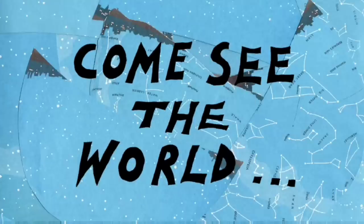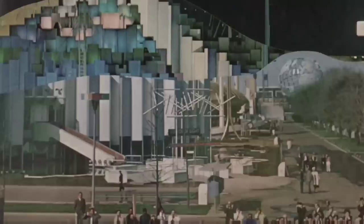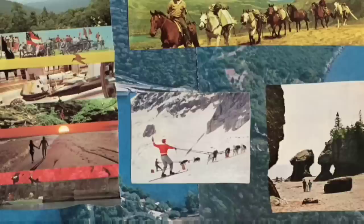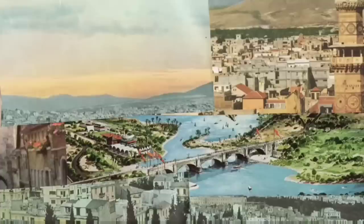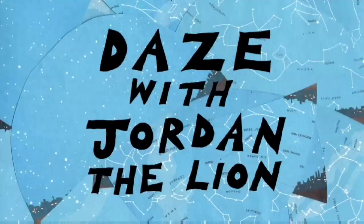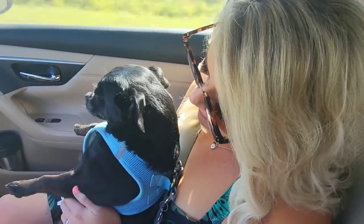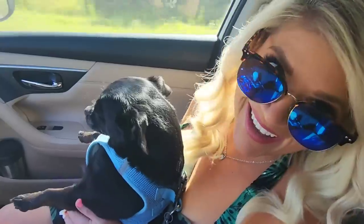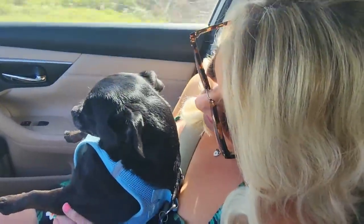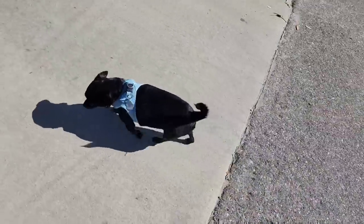New park. Let's check this one out and see if it gets your thumbs up.